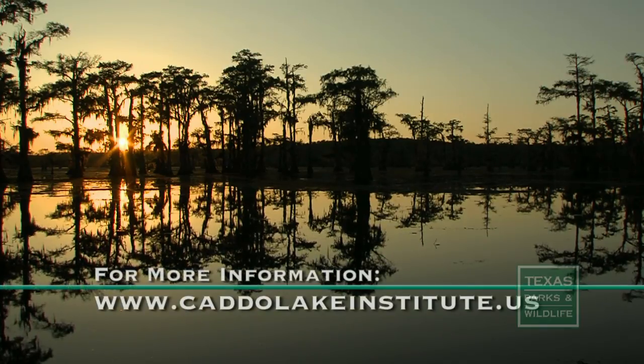To learn more about paddlefish research or to track them online, visit CaddoLakeInstitute.us.